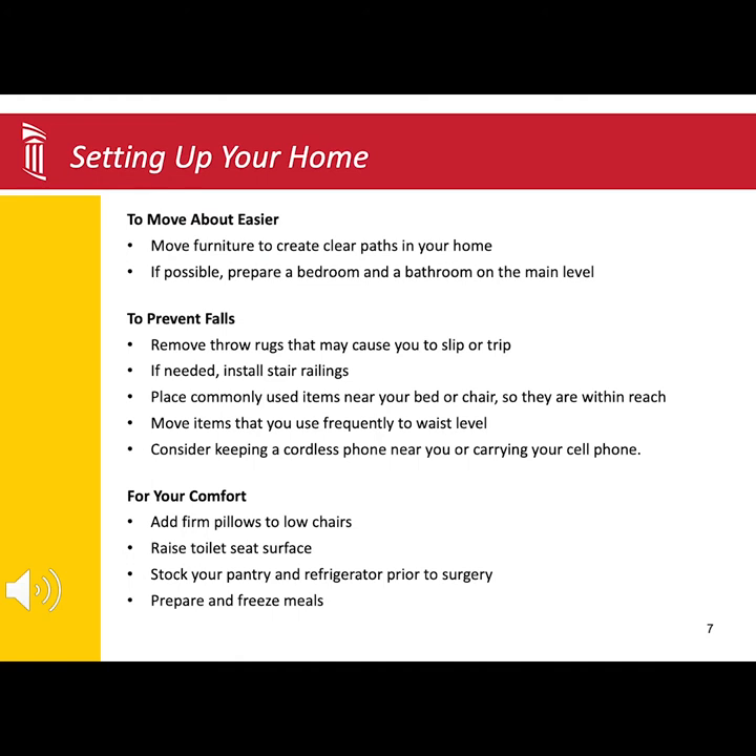There are a few things you can do to help set up your home for success. Clear open paths by removing anything from the floors that could cause you to slip or trip. Keep frequently used items near you and at waist level so you don't have to bend low or reach high to get anything.